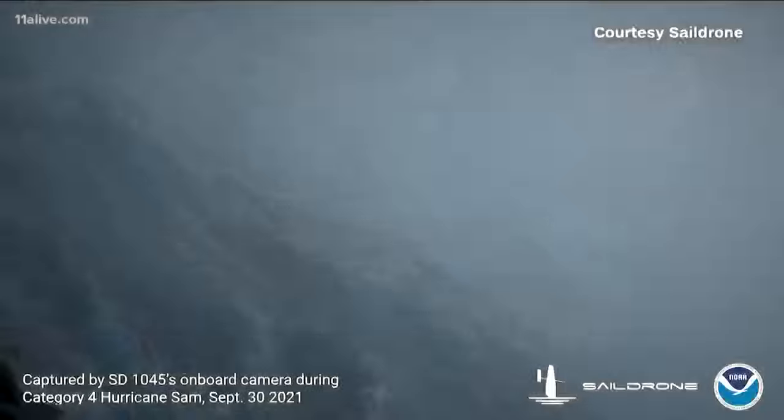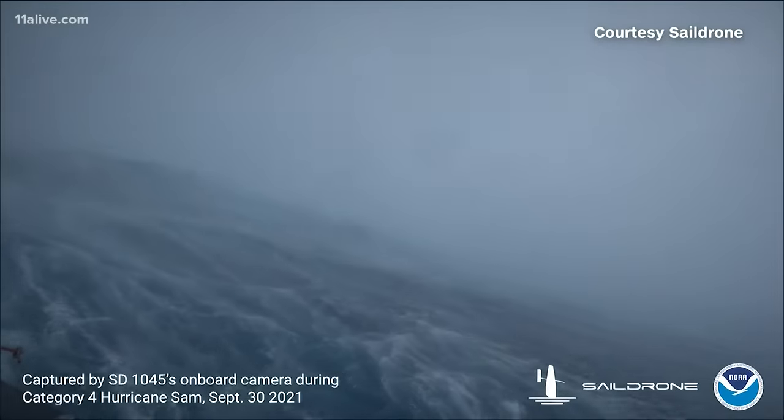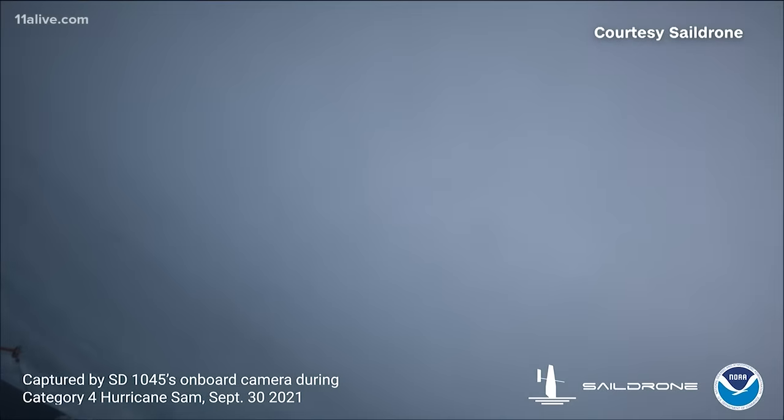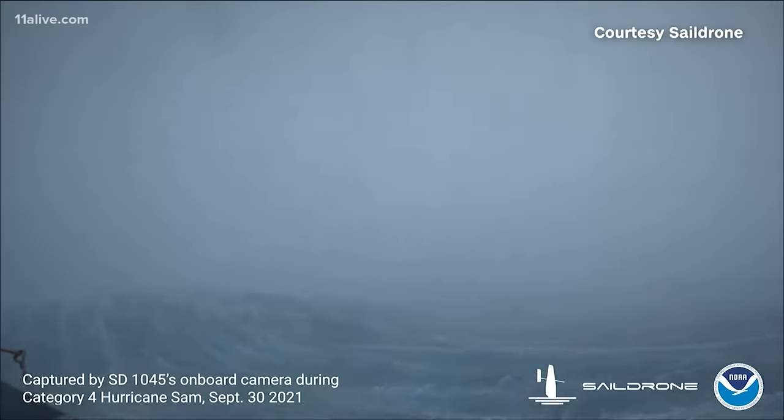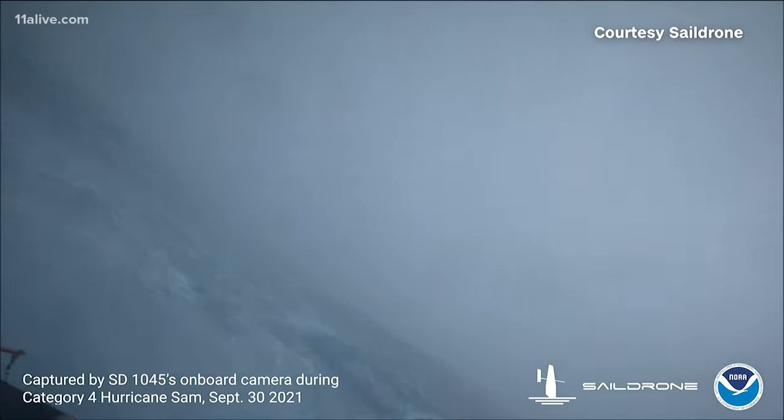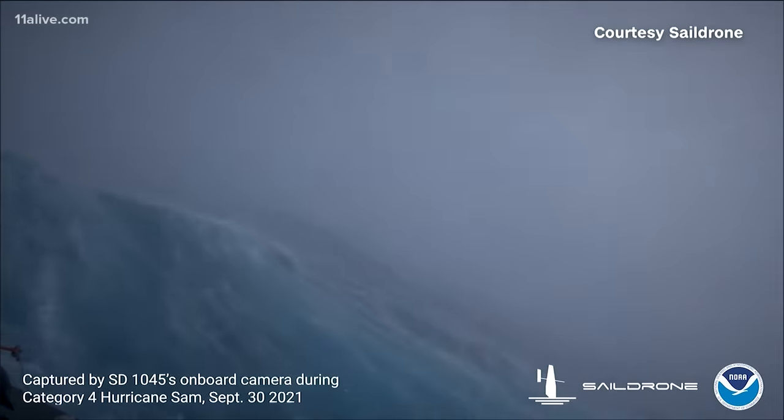It's time for science buzz this morning, and I want to start with this story. For the first time ever, we have video and footage from a hurricane on the ocean surface. Scientists with Saildrone and the National Oceanic and Atmospheric Administration drove this uncrewed surface vehicle, called a USV named SD1045, inside Hurricane Sam this past week.